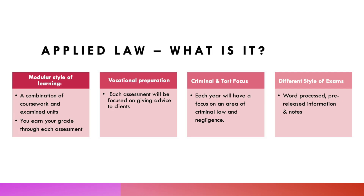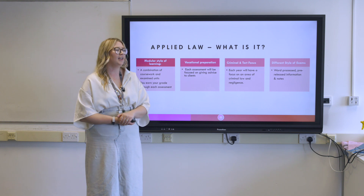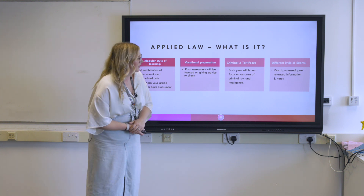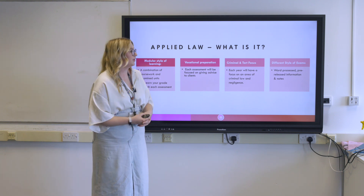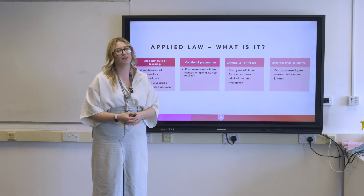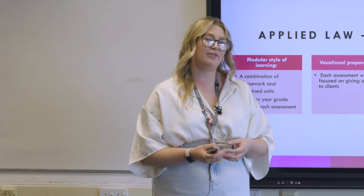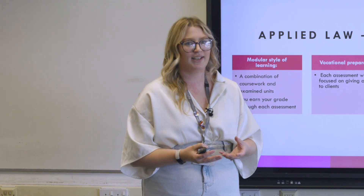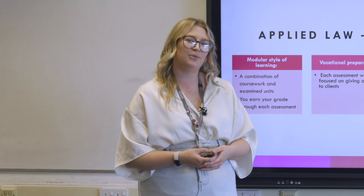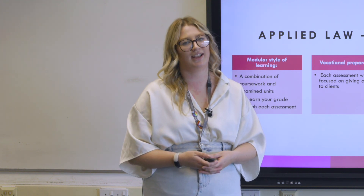The final difference is a distinct style of examination — it's not like the traditional sitting in an exam hall answering questions. Instead, you're in a smaller environment doing a word-processed exam on a computer. You're given pre-release information before the exam with a hint as to what it will cover, and you can also take in up to two sides of A4 notes to help you prepare for advising your client.